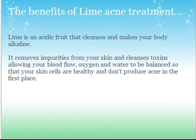So the benefits of using lime acne treatment. Lime is an acidic fruit, similar to lemons and grapefruits, and it cleanses the body and makes your body alkaline. Most people's bodies are either too acidic or too alkaline. The majority of people — literally 100% — are too acidic. It's very rare to be too alkaline. Basically, if you're acidic, your body is getting too much sugar, too many things that are acidic to the body.